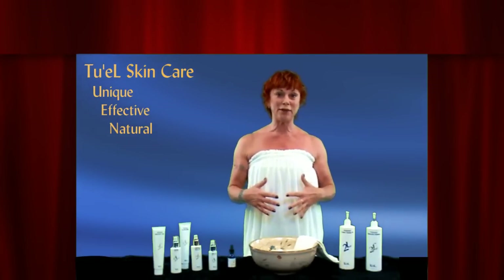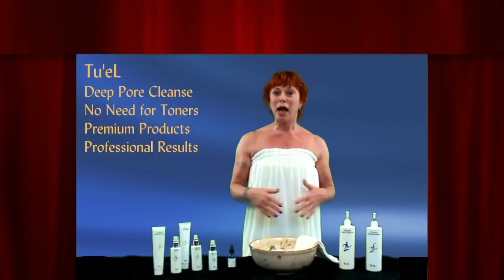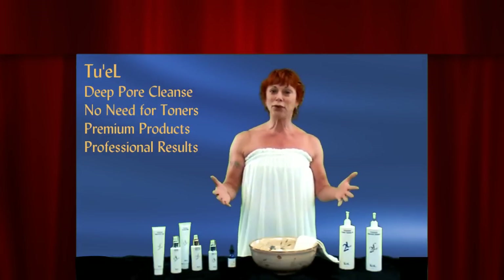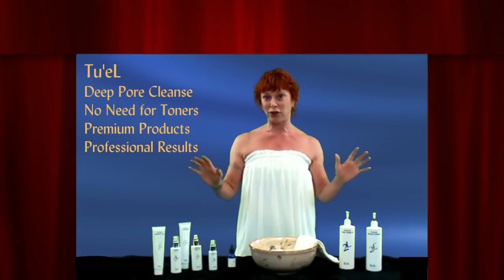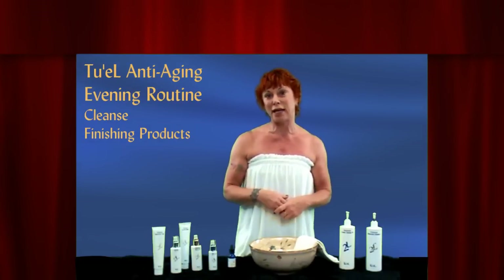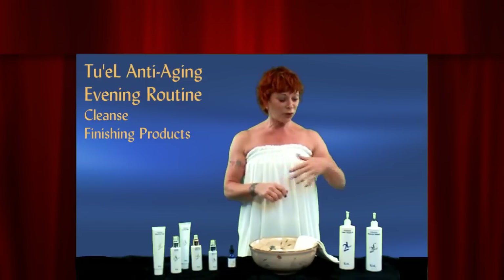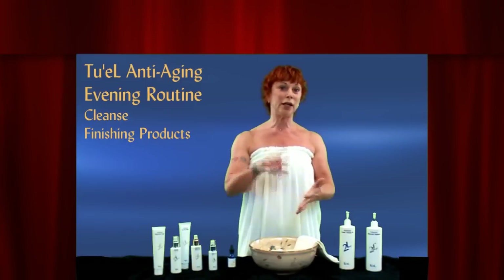What I'm going to do for you today is what I do at home in the evening. We have a cleansing oil system and we do not use toners — we have our own concept and theory on how we treat skin professionally as well as at home. Under the anti-aging category, we still have three skin types: dry, combo, or oily.